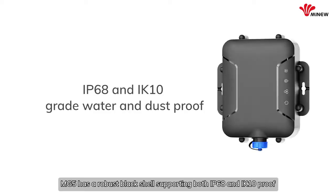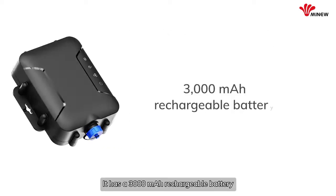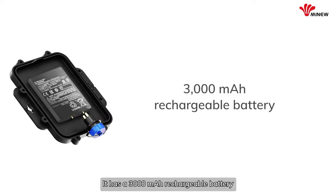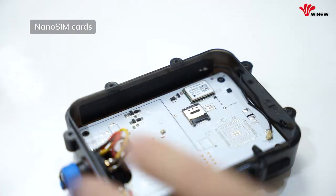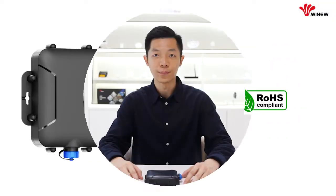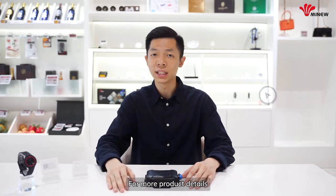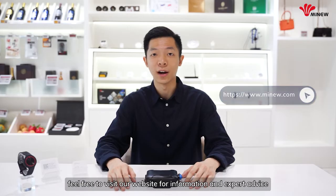MG5 has a robust black shell supporting both IP68 and IP10 proof. It has a 3000 mAh rechargeable battery, plug-in, and SIM card slot. It's accredited with CE, FCC, and RoHS certification. For more product details, please feel free to visit our website for information and expert advice.